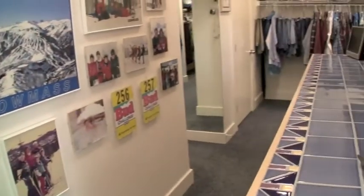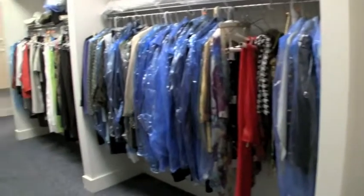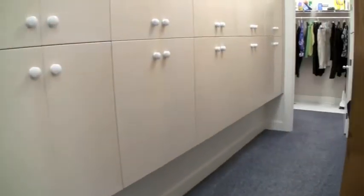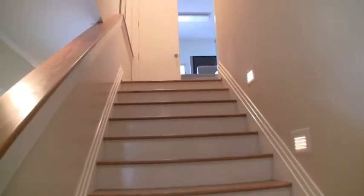We're entering the closet space, which winds around to include his storage, her storage, and walls of cabinet storage, all of which end in a large laundry room.